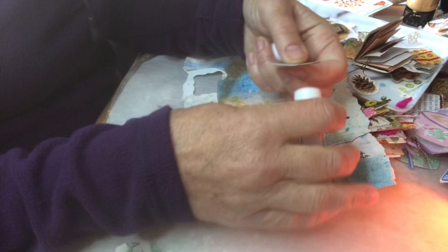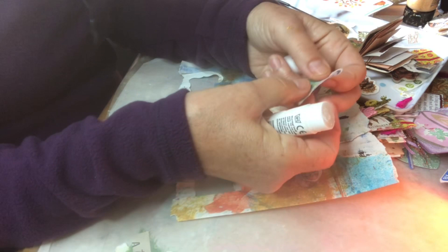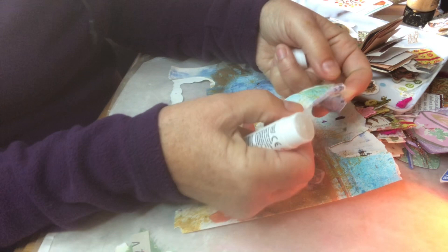The theme for clusters this week — not that you have to stick to the themes every week — but the theme this week is free choice. So I'm just making clusters with little bits and pieces from the desk.